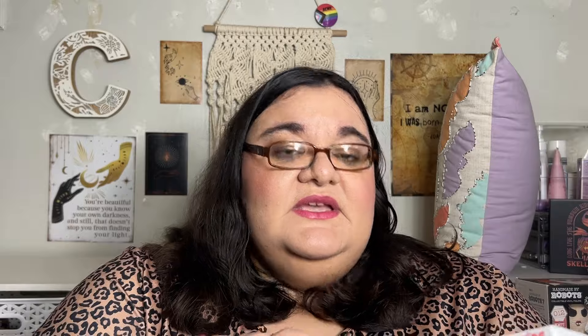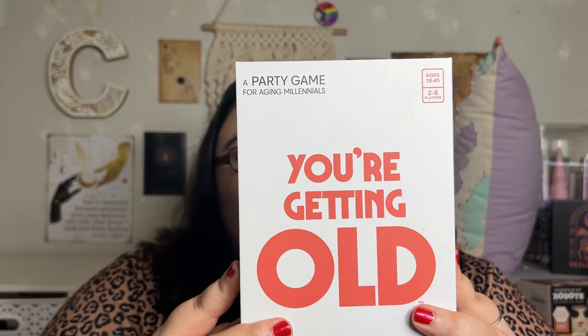This was $20 — we always get a game at Target. The last one was the burrito one, which we played once. They kept throwing it at each other — we need a bigger table. This is also $20 and it's the You're Getting Old party game — a party game for aging millennials, two to six players. I'm not a millennial — I'm a millennial.